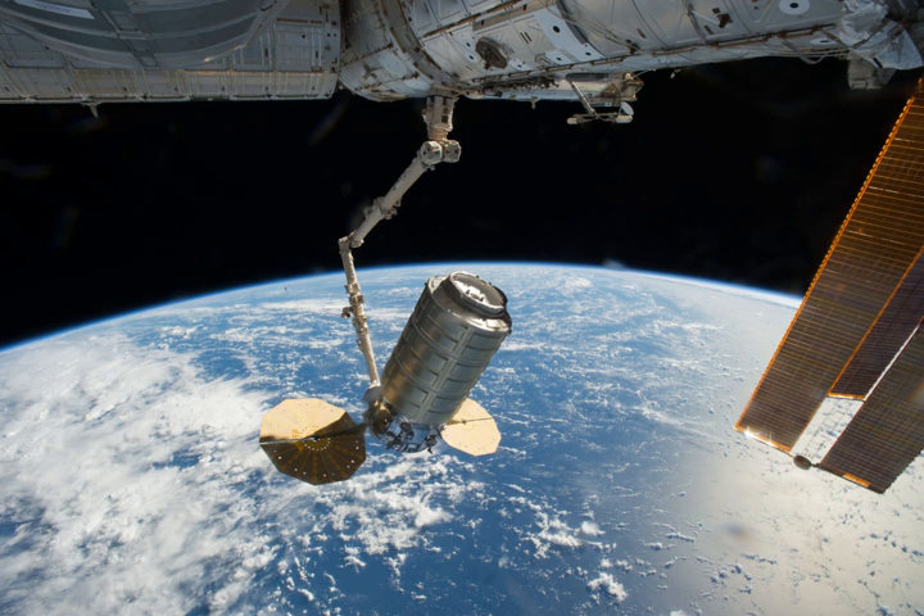Under the Commercial Orbital Transportation System program, Orbital designed and built Antares, a medium-class launch vehicle, Cygnus, an advanced maneuvering spacecraft, and a pressurized cargo module which is provided by Orbital's industrial partner Thales Alenia Space.